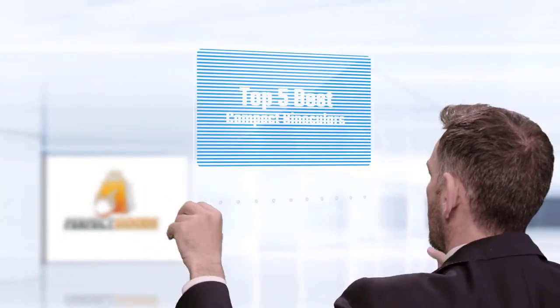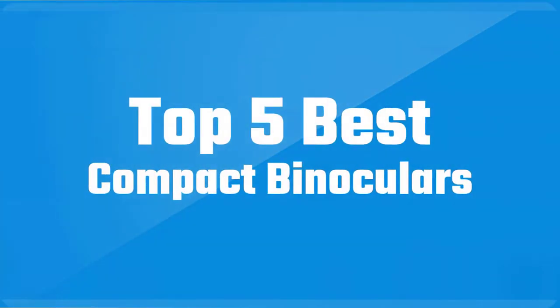If you are looking for the best compact binoculars, here is a collection you have got to see. Let's get started.